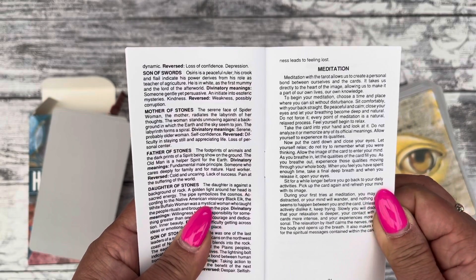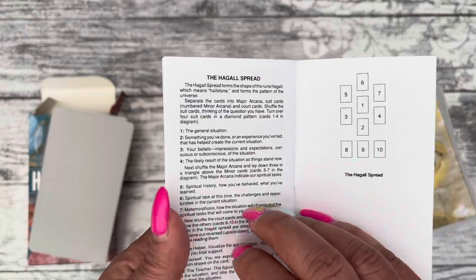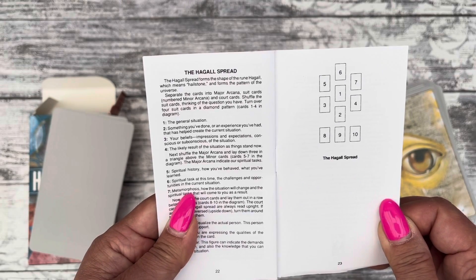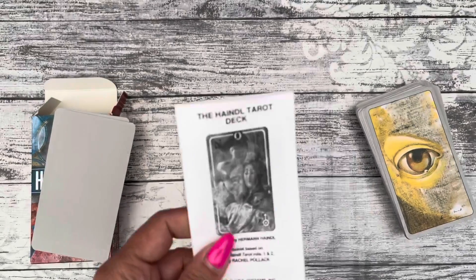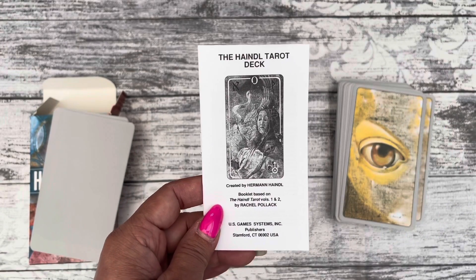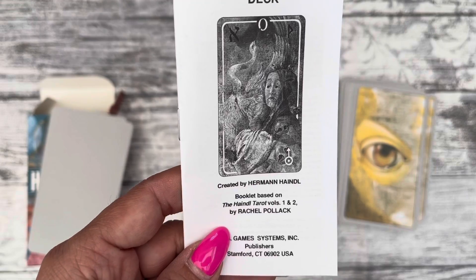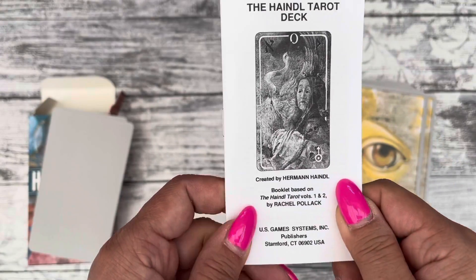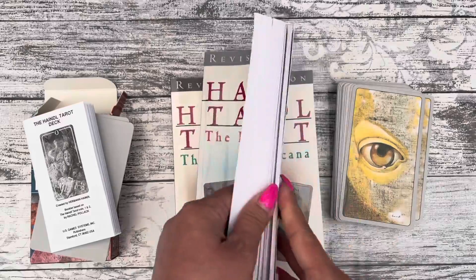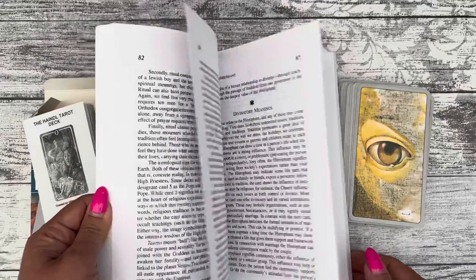They also suggest meditation with the deck. And if you really want to go in-depth about this tarot, I've got two books here, written by the same person — Rachel Pollock, who also wrote this little white guidebook. You get two separate books with more in-depth description of the cards.